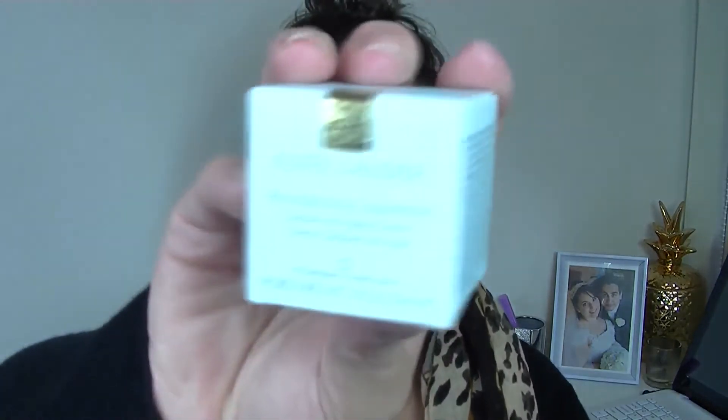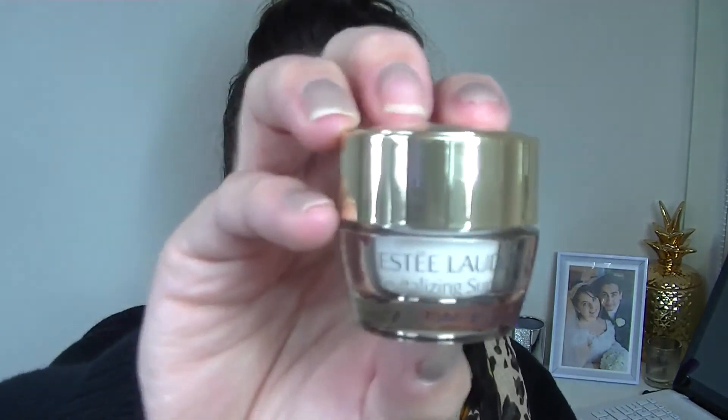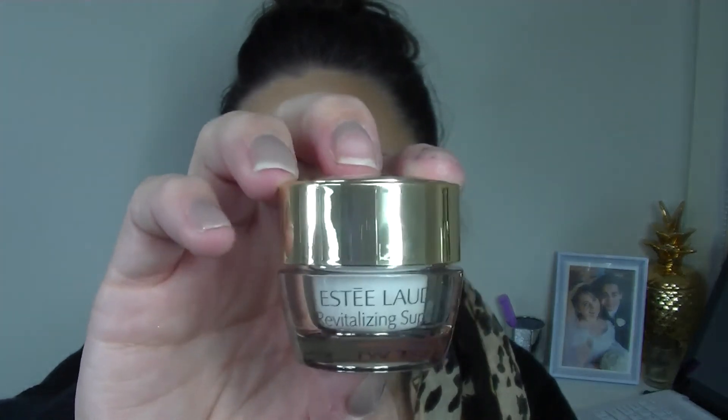Next is an Estée Lauder product, which I'm super excited to try — the Revitalizing Supreme Global Anti-Aging Cream. The full 30ml is $80 and this is a little 5ml version. There's something so classic and precious about Estée Lauder — it's always something I saw my mum using growing up. It says apply AM and PM, ideal after your repair serum, so I'm assuming it's just like a face moisturizer. It has that typical Estée Lauder scent — such an adorable little tub.